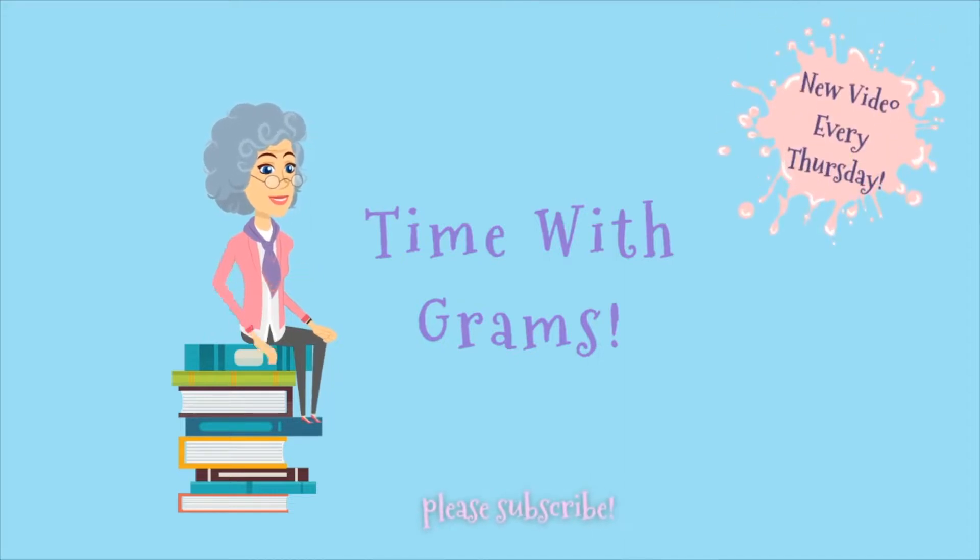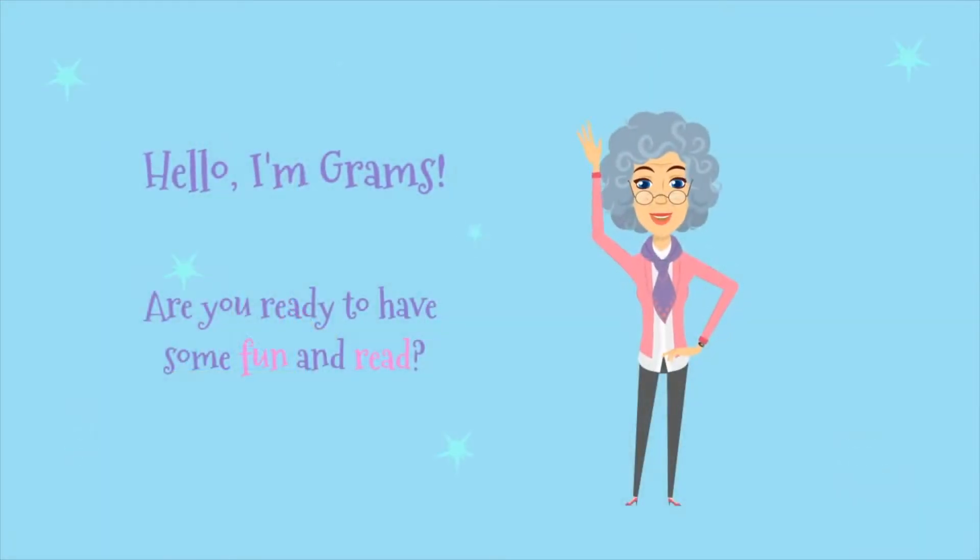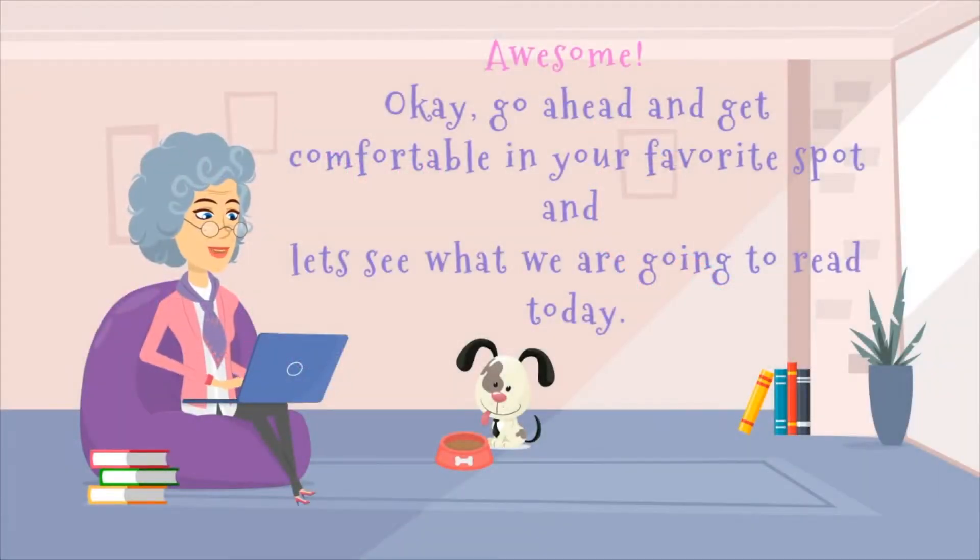Hi, with Grams! Hello, I'm Grams. Are you ready to have some fun and read? Awesome. Okay, go ahead and get comfortable in your favorite spot, and let's see what we're going to read today.